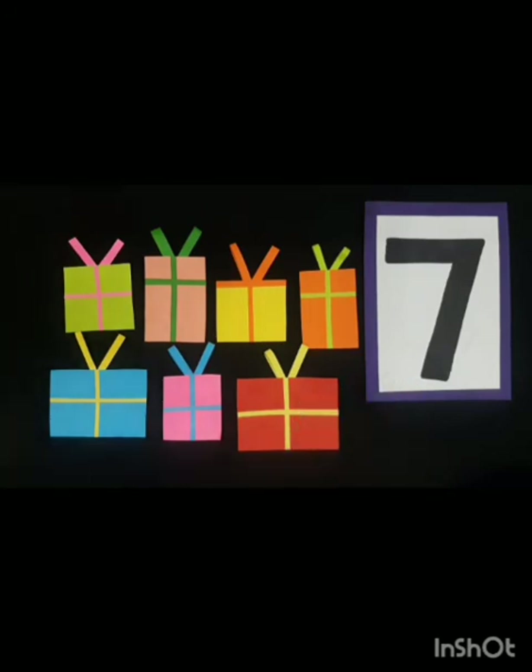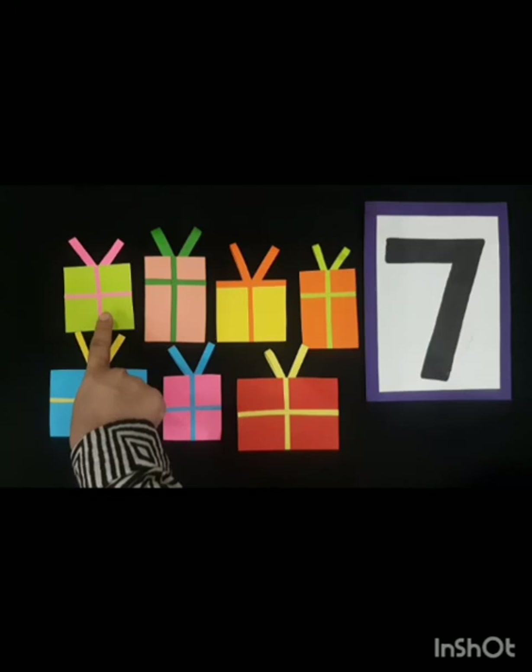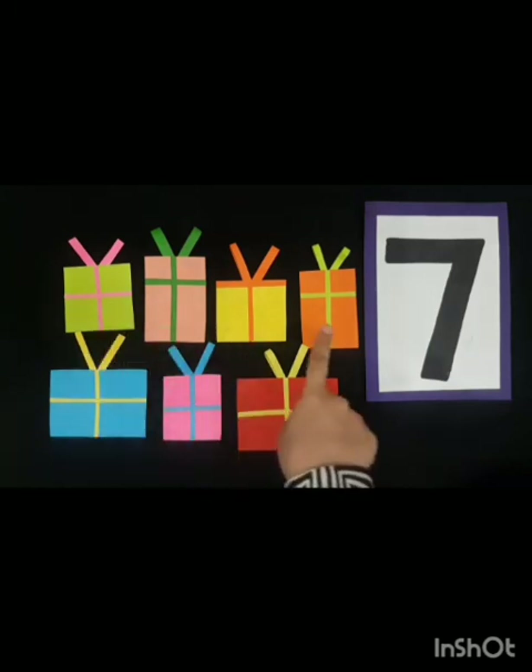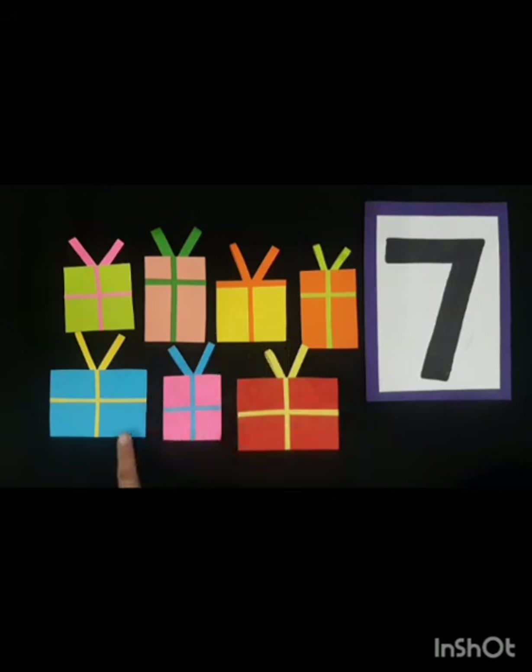Let's count the gifts again: one, two, three, four, five, six, and seven. Ali has got seven gifts.